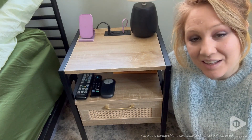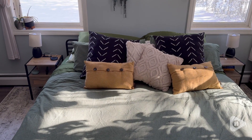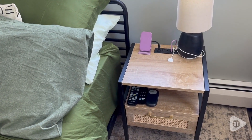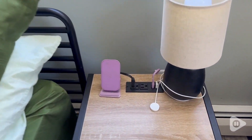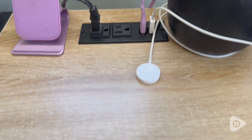Hey, it's Hannah with WTI. If you want a really organized bedside table, then you are going to love these nightstands. These boho end table nightstands are so cute. I absolutely love all of the details that they have thought of when they made these nightstands.